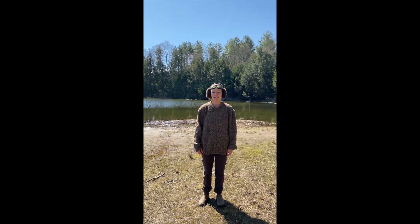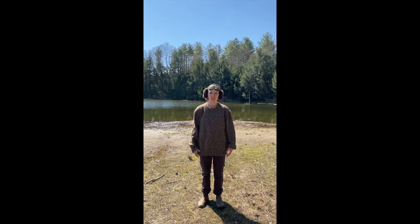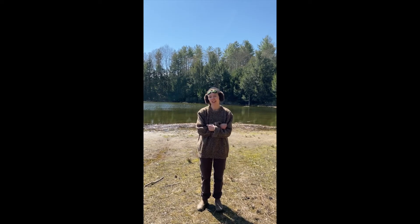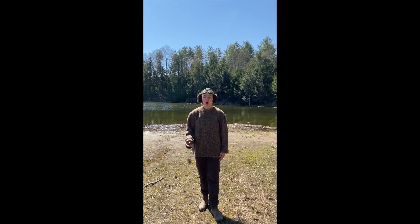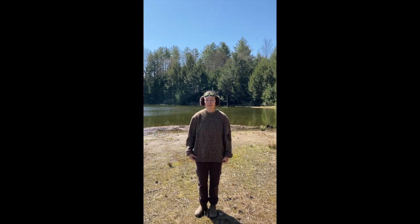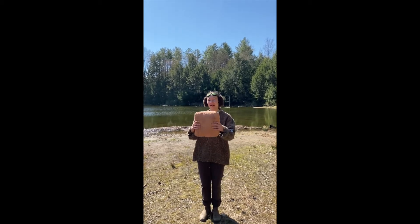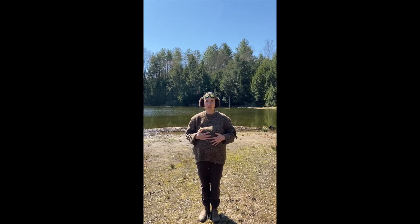Beaver fur is really cool because it has a special property that wicks away water, so that when beavers leave the water they're not drenched and soaking wet. Beavers have a special oil that they secrete and comb into their fur using a little back toe that's kind of hook-shaped. My fur alone isn't enough to keep warm, so I also have a special layer of fat underneath my fur that keeps me nice and warm — lots of animals have this, especially during the winter.